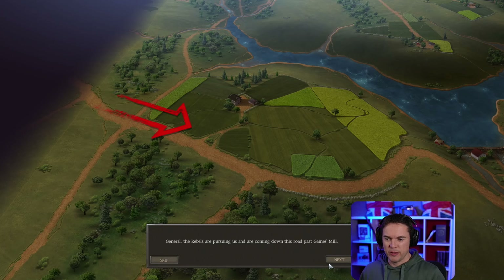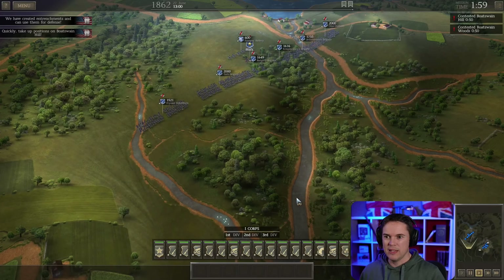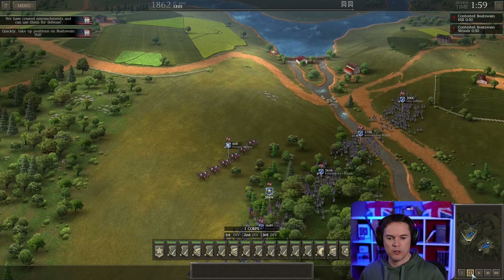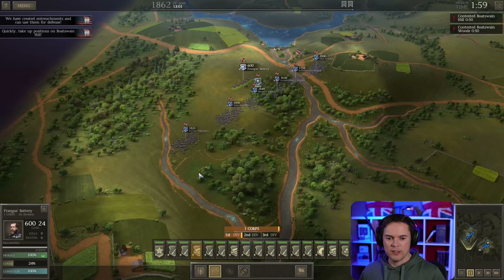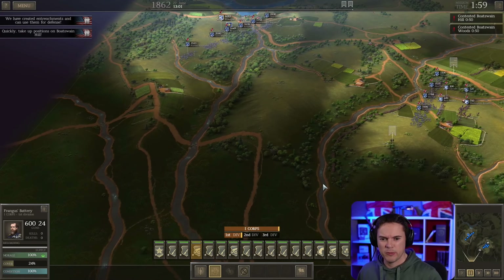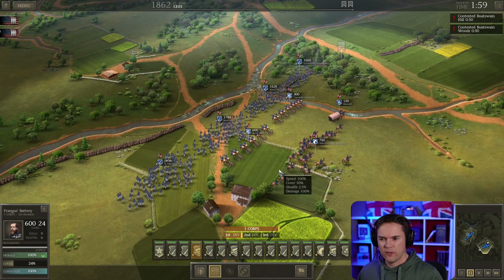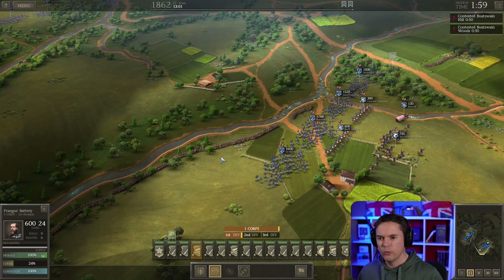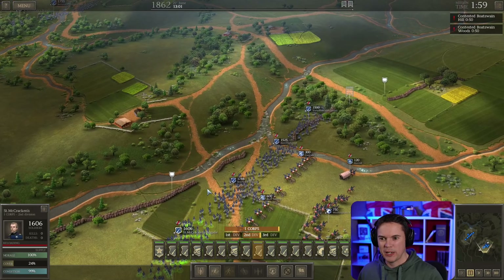The rebels are pursuing us down this road past Gaines Mill. We must buy time for the army to establish a defensive line along Boatswain Creek — advised to deploy skirmishers and delay the enemy. I'm pausing — having the artillery out front like that isn't a particularly wise idea. This is still the first corps over here. I think this is a good defensive position, so we'll take these. We've got St. McCracken's Brigade. Yorkshire Volunteers — let's get some units into action.